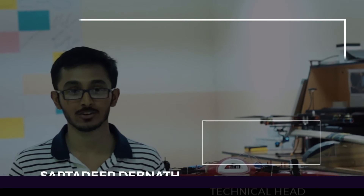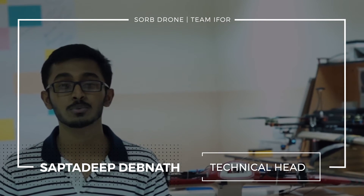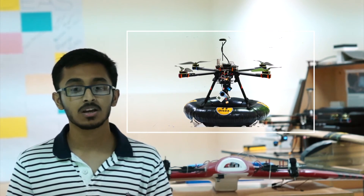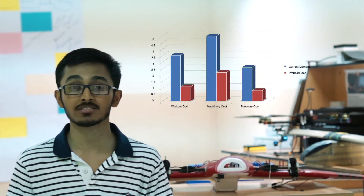We at TMI4 strive to find new applications for existing technologies to build a better and brighter future. Our drive and motivation to come up with the Sorb Drone is to modernize the oil cleanup process. The Sorb Drone's exceptional capabilities and robust build make it more economically feasible and technologically viable. By using natural materials and being 100% eco-friendly, it paves the way for a cleaner and greener future.